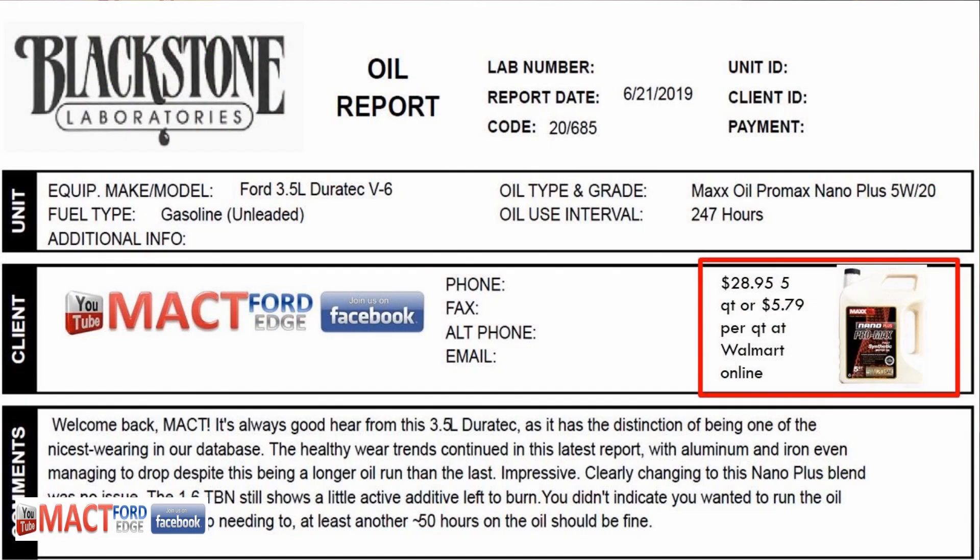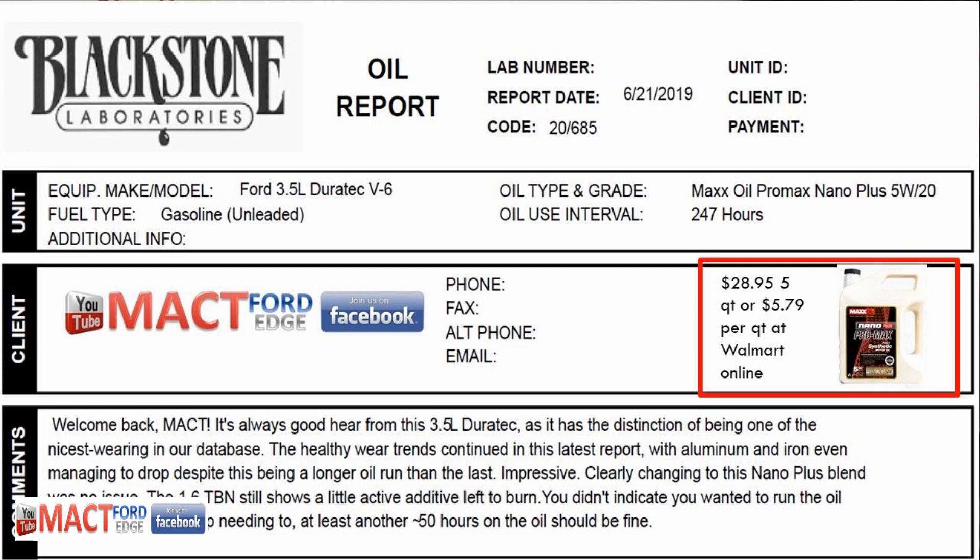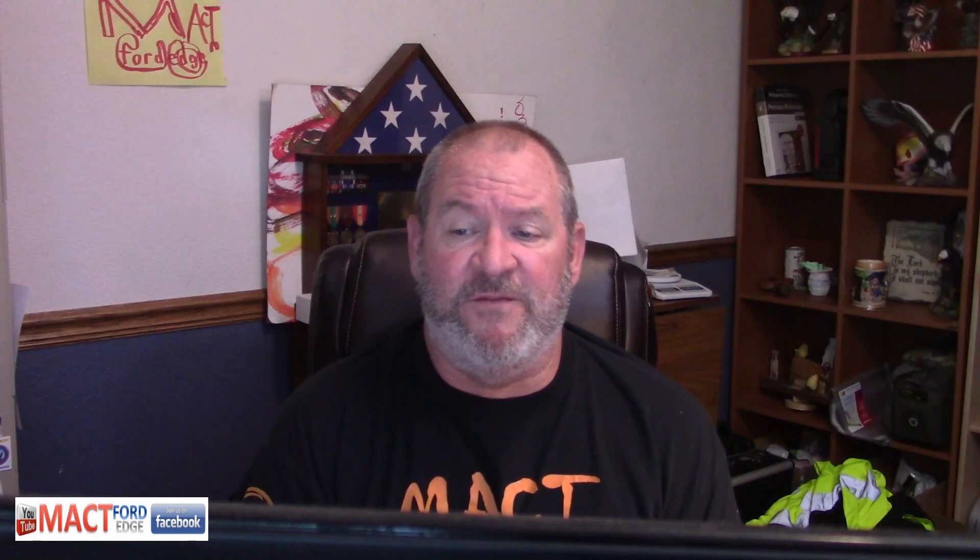What does this oil cost, and where can I buy it? It's $28.95 for a 5-quart bucket of this stuff. You can buy it at Walmart online — I don't think you can find it on the shelf — or it comes out to about $5.79 a quart.